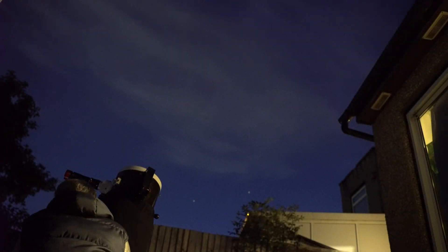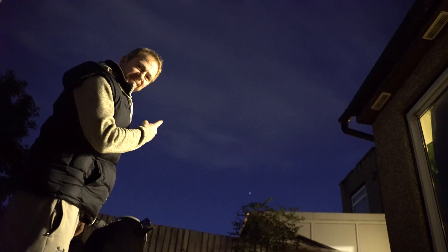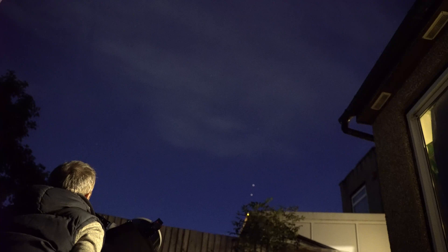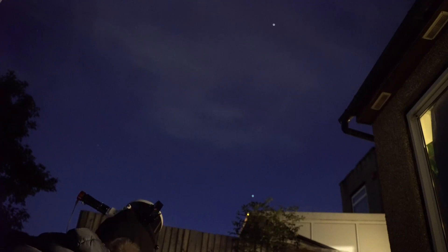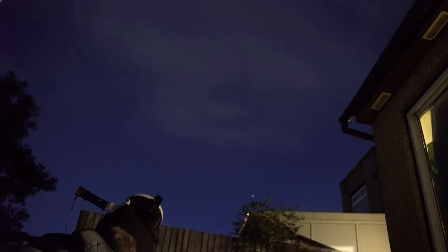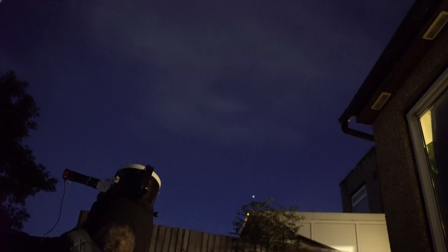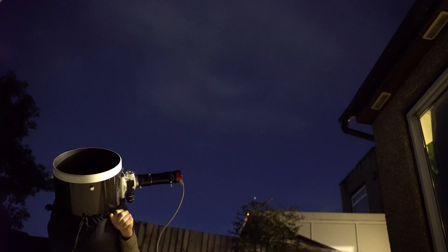There is something magical about taking photos of the International Space Station. As it rises, it appears as a single source of light. It's been constantly inhabited by human beings — so-called astronauts and cosmonauts — in the past 20 years. Before and during imaging, I can feel the adrenaline rushing through my veins. And if everything goes well, suddenly the magic happens.